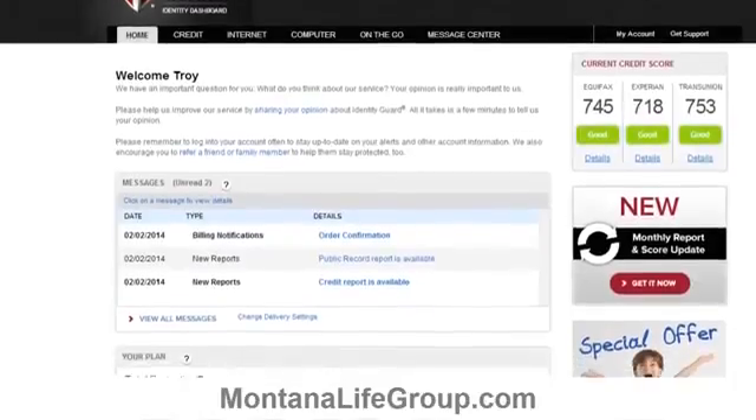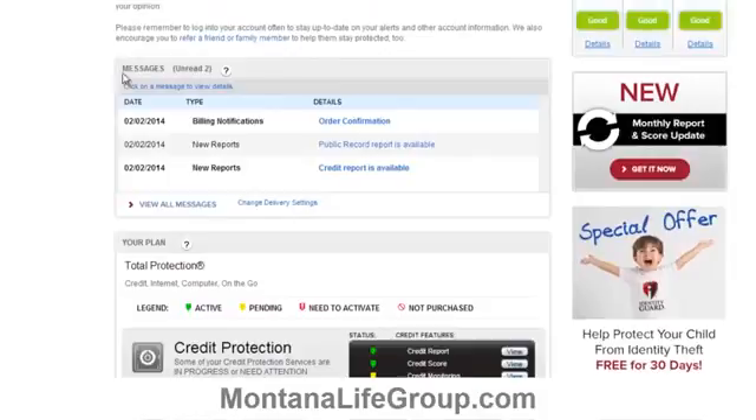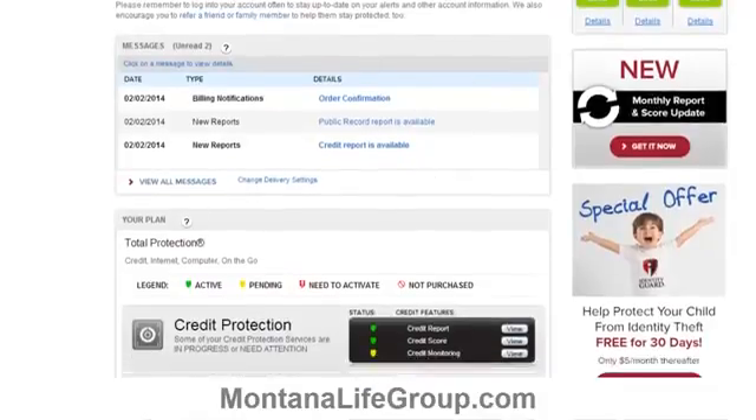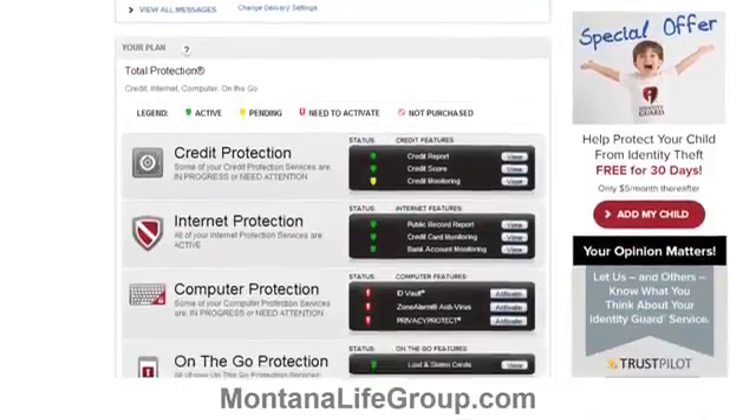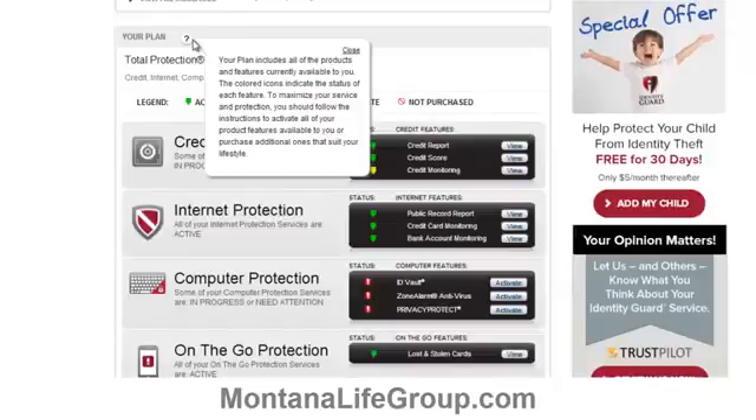You'll see on the upper right side your three credit scores. Take some time to look around — I'll walk you through some of the most important features you might find useful, but at first just take your time. There's some really interesting stuff.